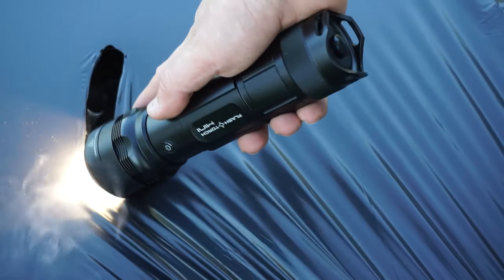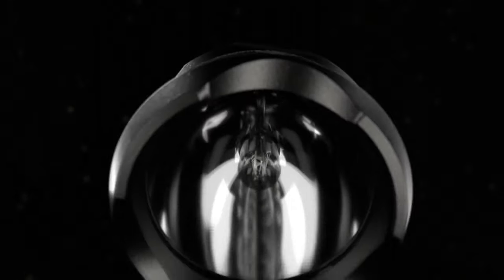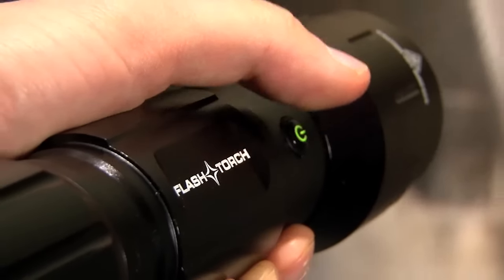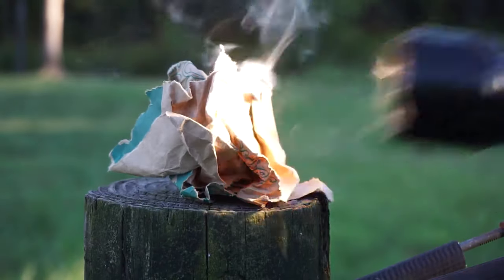Crafted with aerospace-grade aluminum housing, this formidable camping accessory is priced at $200. While it may seem steep for a flashlight, consider it more like a lightsaber, sans the iconic Star Wars sounds.